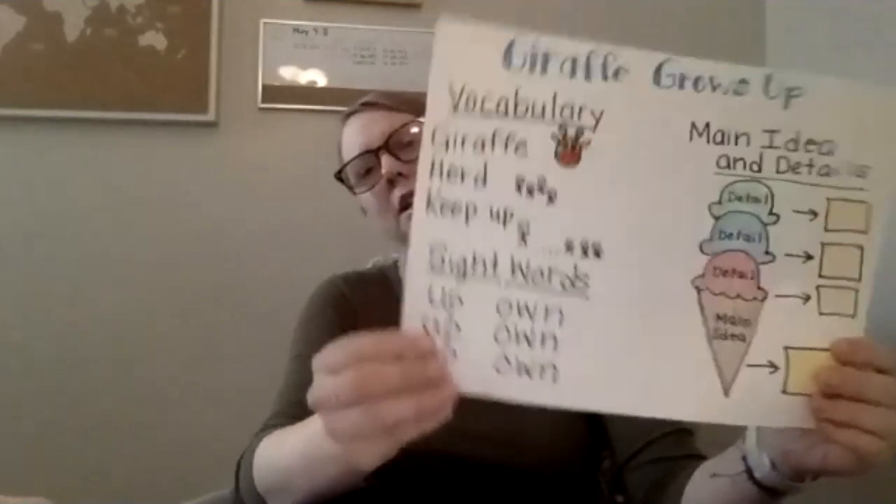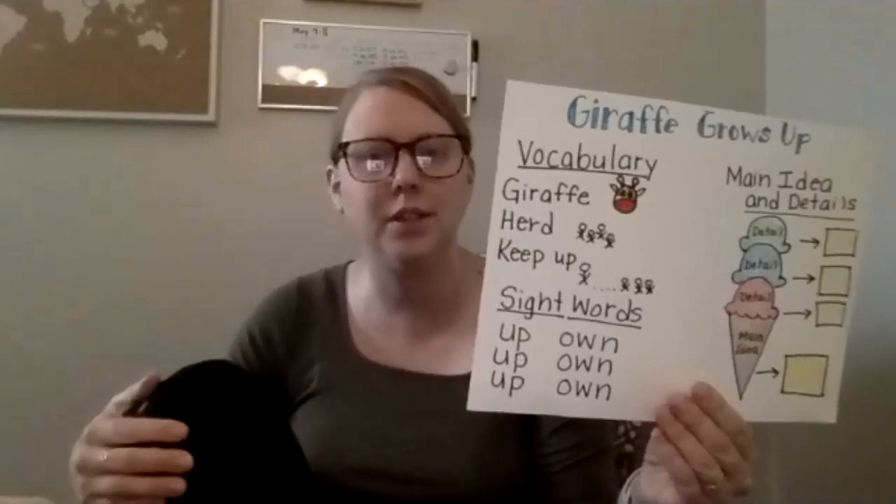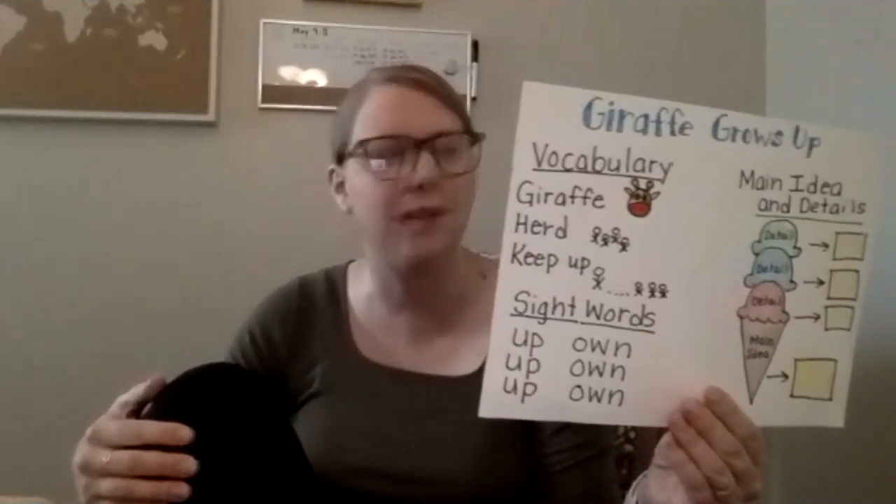This week you guys are going to be reading a story called Giraffe Grows Up. I just want you to take a look at the picture that I made for you, and I want you to think about some vocabulary words that you're going to be reading in the story Giraffe Grows Up.